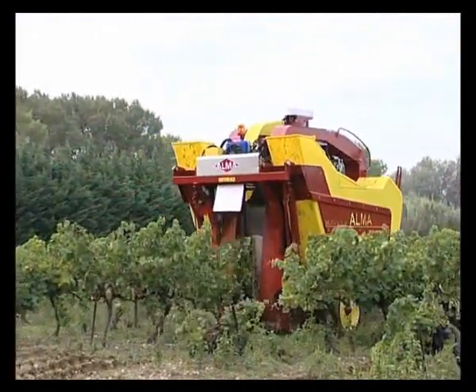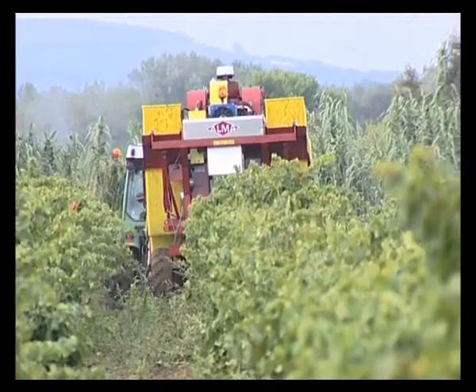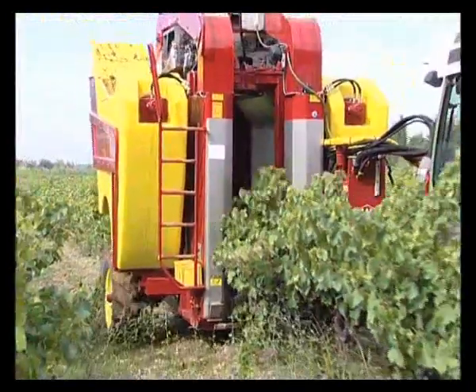All the mechanical components of Selector grape harvesters have been designed to facilitate their servicing whilst reducing maintenance costs as far as possible.